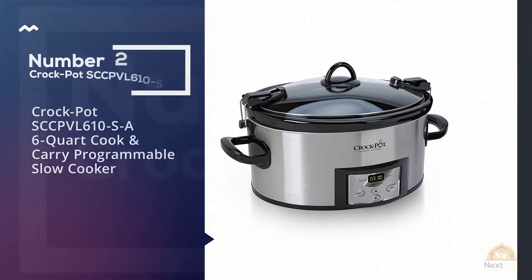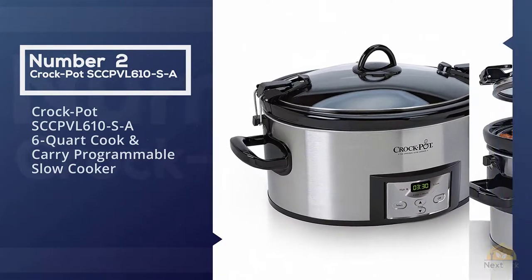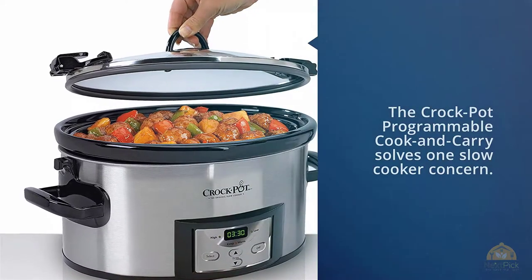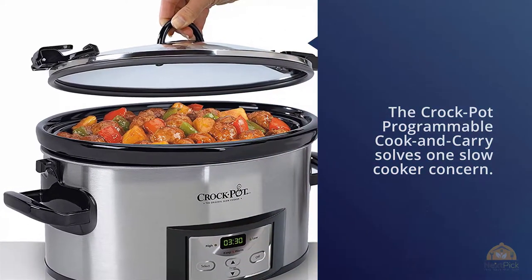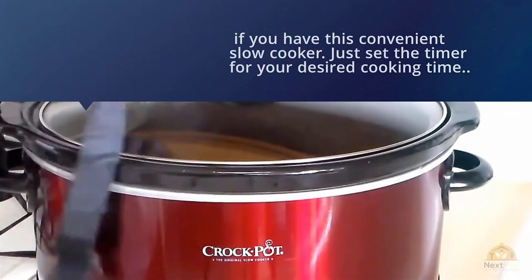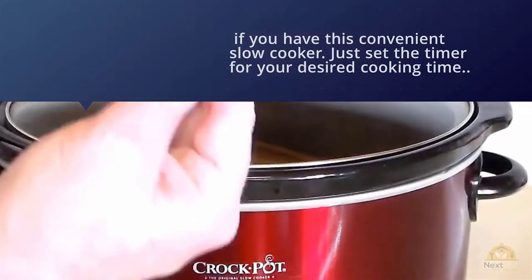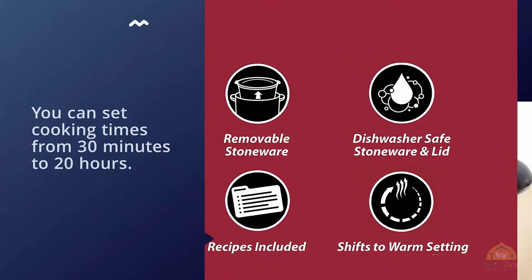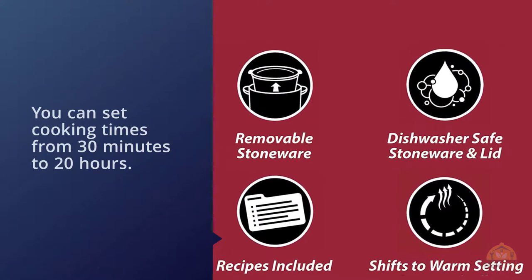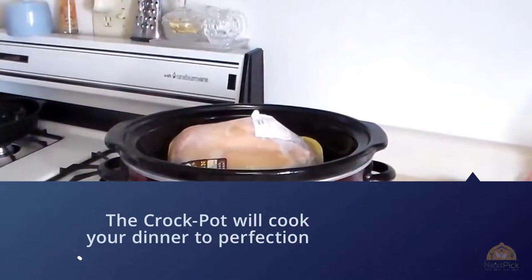Number two: the Crock Pot SCCPVL610-S 6-quart Cook and Carry Programmable Slow Cooker. This programmable cook and carry solves a key slow cooker concern. Just set the timer for your desired cooking time before you head out — you can set cooking times from 30 minutes to 20 hours. The crock pot will cook your dinner to perfection and then automatically switch itself over to the warm setting once the time is up.